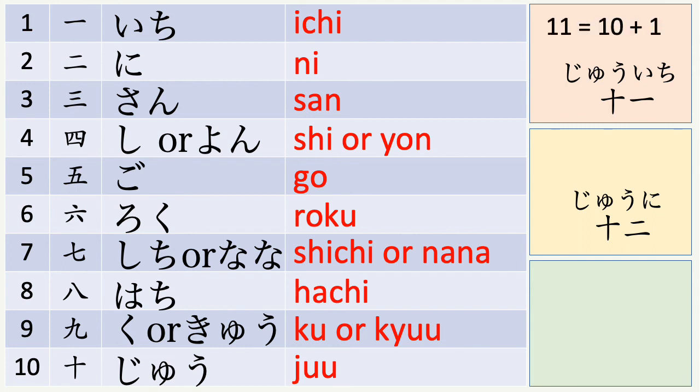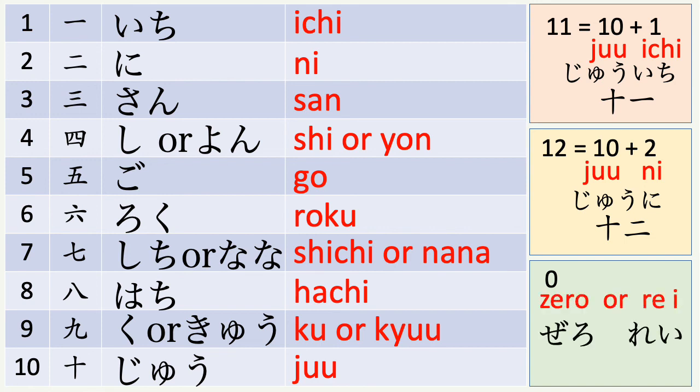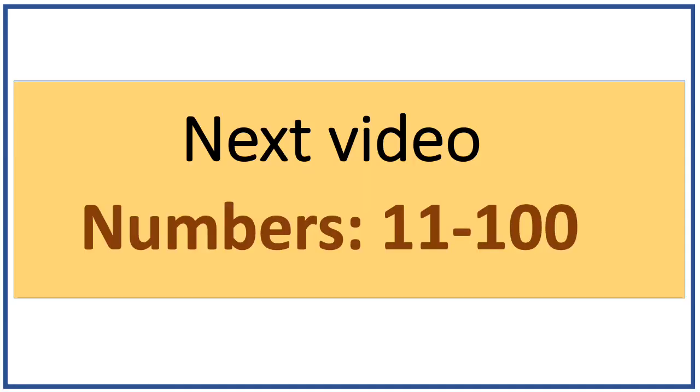Eleven is ten plus one, therefore juu ichi. Twelve is ten plus two, therefore juu ni. Let's not forget zero. Zero in Japanese can be pronounced as 'zero' just like English, or 'rei' in Japanese. Make sure you look for the video on numbers eleven to one hundred. See you then.